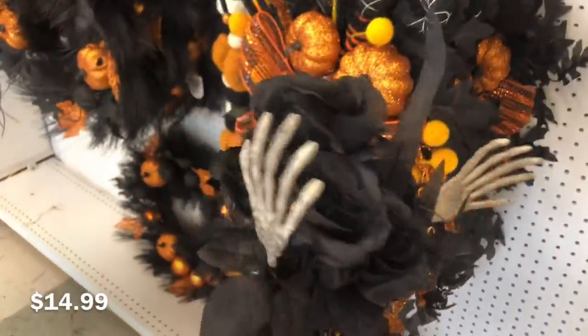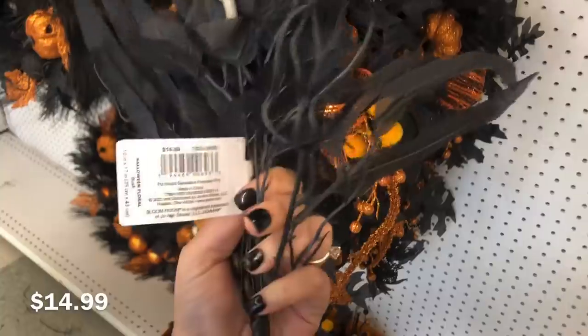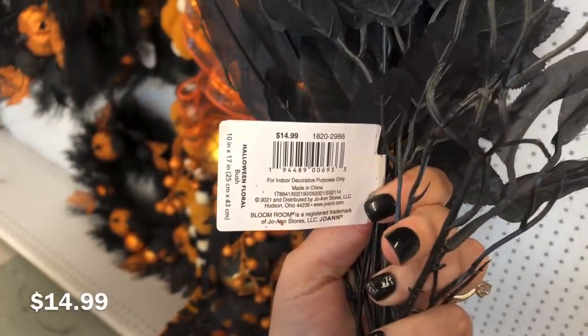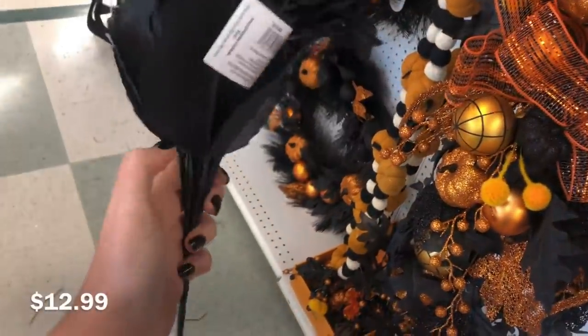They also had a couple florals. This one has two hands in it and it's kind of expensive. Dollar Tree carries tongs that are hands like that, so you could recreate that if you wanted to on the cheap out of Dollar Tree items.